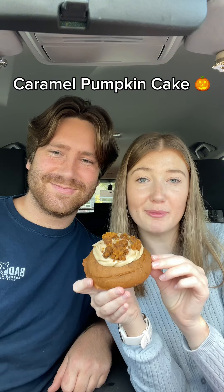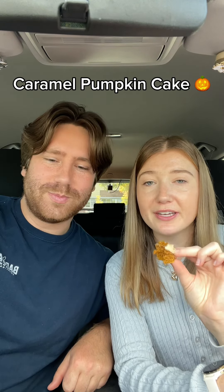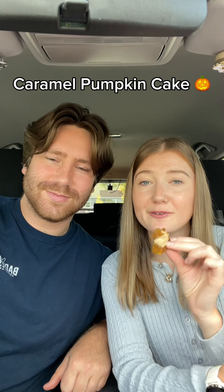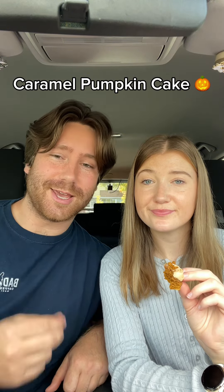The next one we're trying is caramel pumpkin cake. The base of the cookie is so fluffy — it honestly just reminds me of pumpkin bread. I've always loved their pumpkin cookies, like this is so good. The caramel cream cheese on top just pairs so well with it. I love this one. This thing is legit fluffier than a cake. I'm gonna rate this one a nine and a half. I'm gonna give this one an eight.